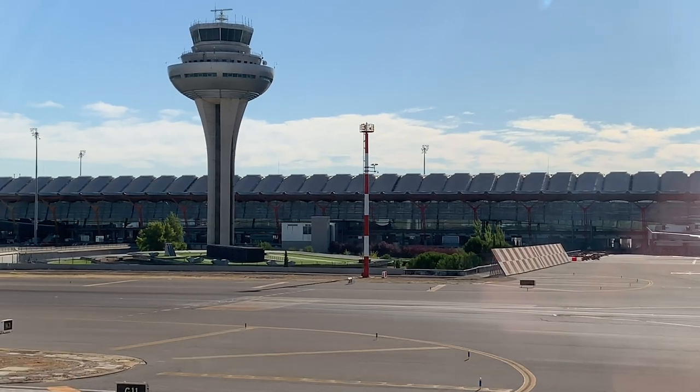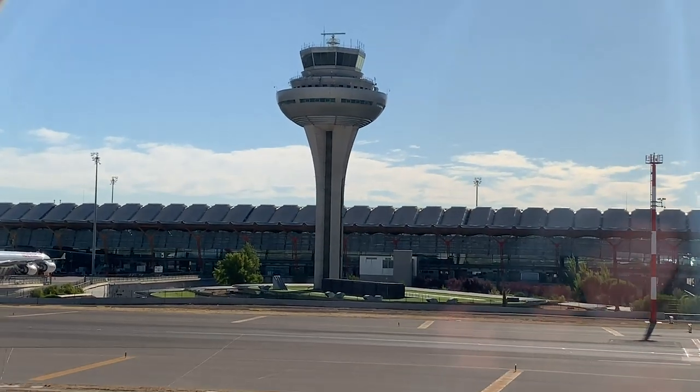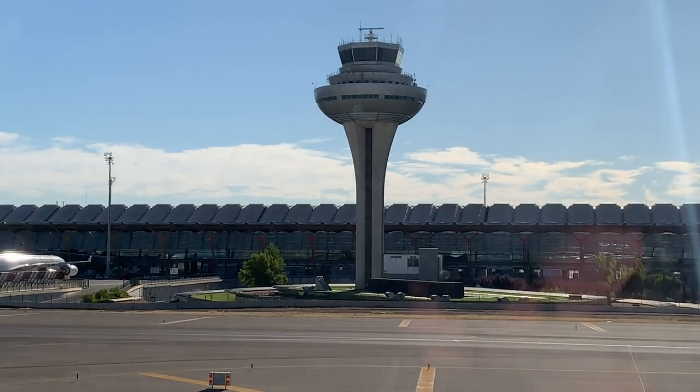We do hope that you have enjoyed your flight on our new A350 aircraft, and we look forward to having you back again very soon. Once again, thank you and a very good morning to you all.